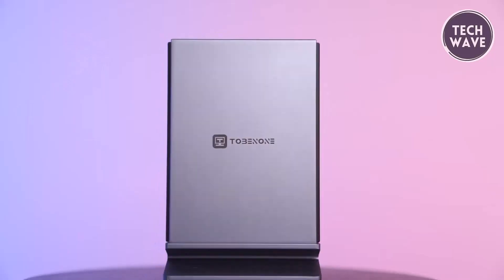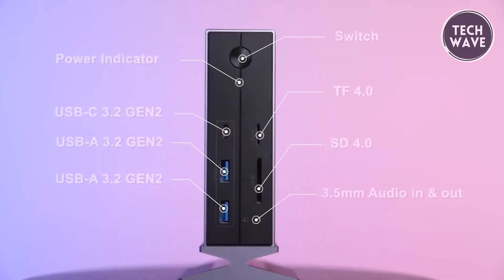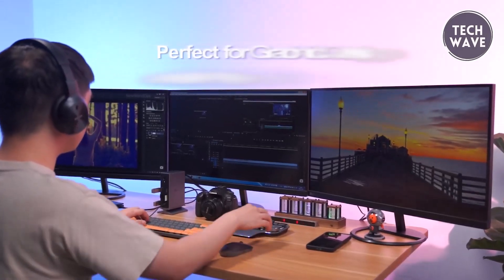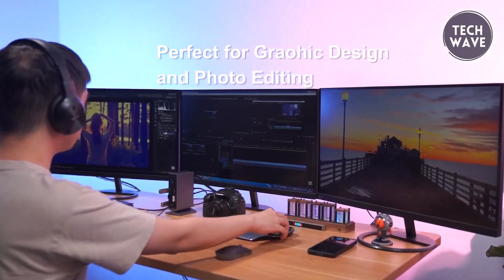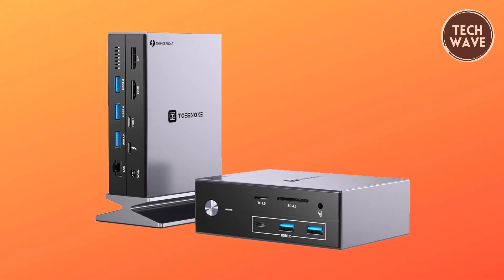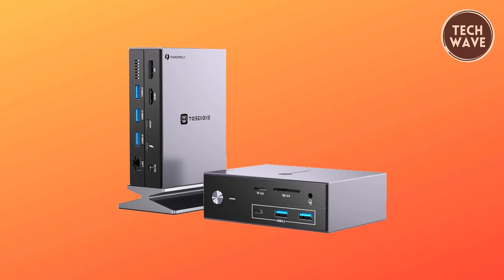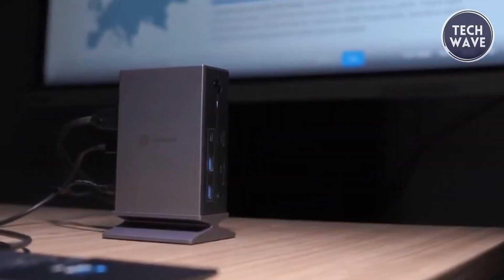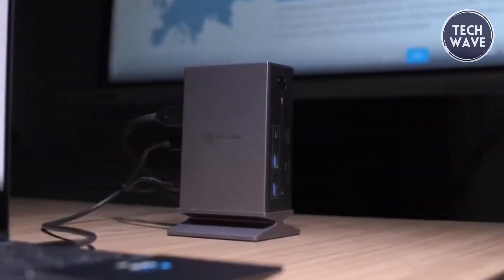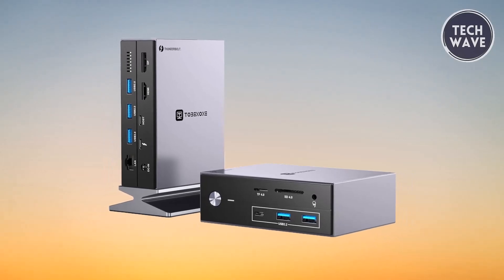Additionally, the inclusion of SD 4.0 slots and a 3.5mm audio mic port further enhances its versatility, catering to the needs of photographers, designers, video editors, and music enthusiasts alike. Say goodbye to cluttered workspaces and hello to enhanced efficiency with the Tobin 1UDS-035 Thunderbolt 4 docking station. Whether you're a professional seeking optimal performance or a multimedia enthusiast craving seamless connectivity, this docking station is your ultimate companion for unlocking the full potential of your laptop.